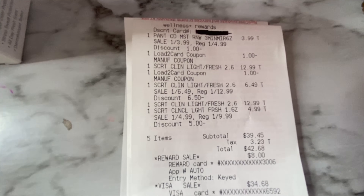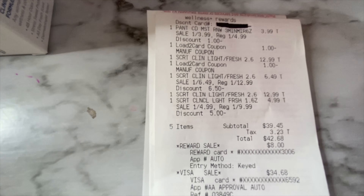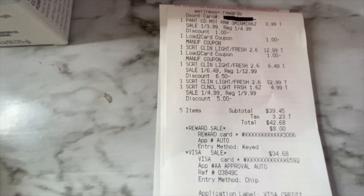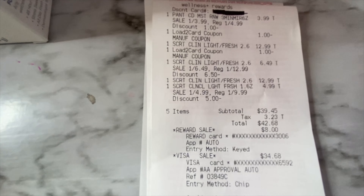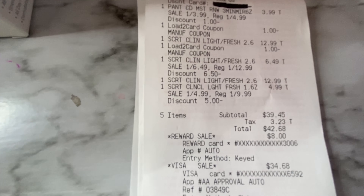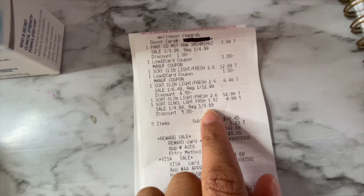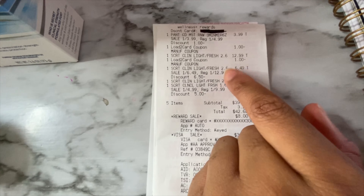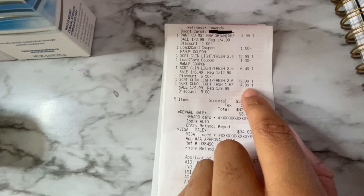On my receipt the first item is the Pantene, and the $1 off coupon did come off. The first Secret rang up at $12.99 — it was supposed to ring up at $9.99 but I grabbed the wrong one. The second one rang up at $6.49. The third rang up at $12.99 and the fourth rang up at $4.99. The fourth one is the 1.6 ounce. Where it says regular price $9.99, that's the one that rang up at $4.99 — half of $9.99 — while the others were half of $12.99 at $6.49.